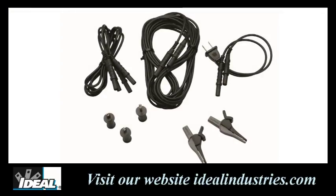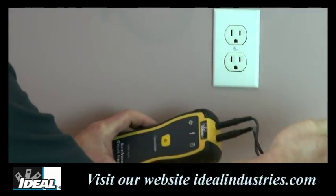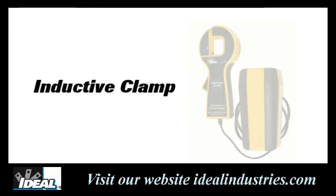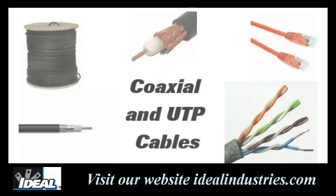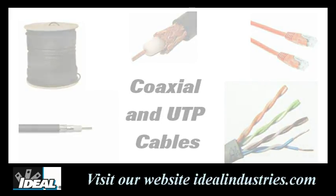The circuit tracer can be used to trace a variety of cables and comes with adapting cables to either plug the transmitter directly into electrical outlets or use alligator clips to clamp it right to the end of a conductor. You can even get an inductive clamp that clamps around a cable and induces a signal when no exposed ends of the cable are available. While primarily used for tracing electrical cables, it will also work on coaxial and UTP cabling.